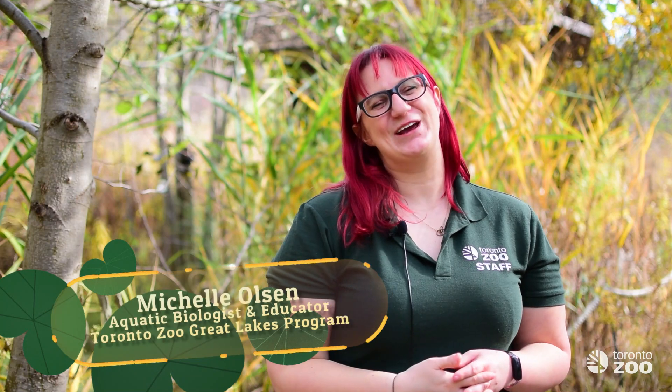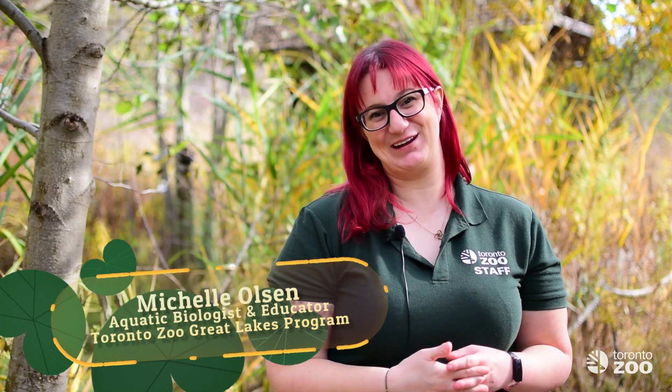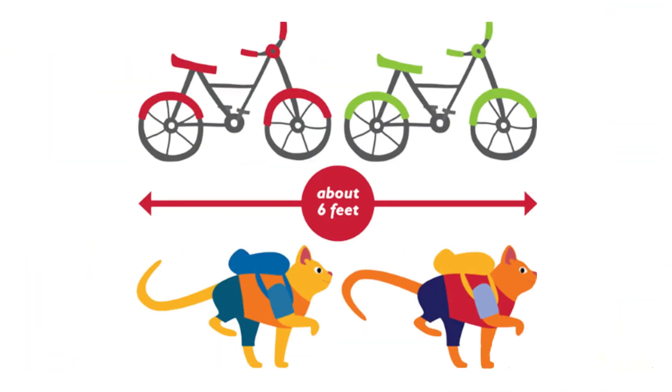Welcome back. In this video we wanted to introduce you to the single largest fish living in the Great Lakes region, the lake sturgeon. The lake sturgeon is a fish of extremes. They can reach a maximum length of six feet and can weigh up to 300 pounds.